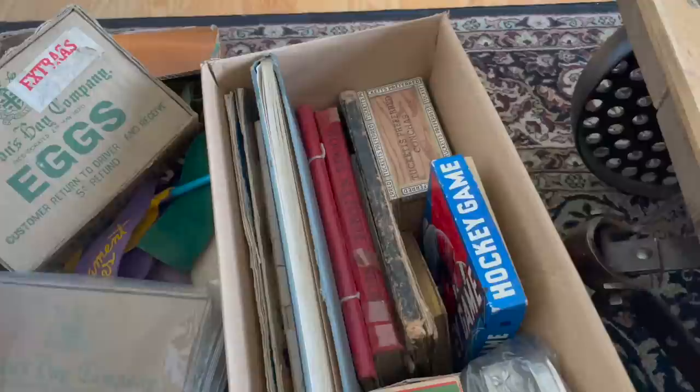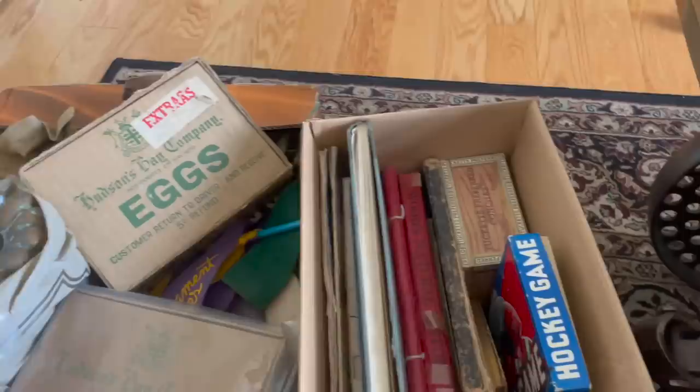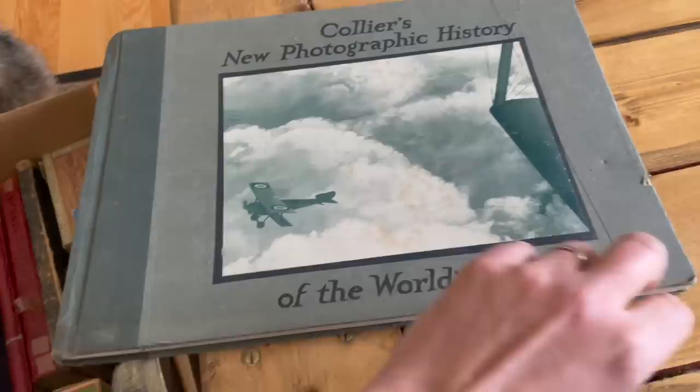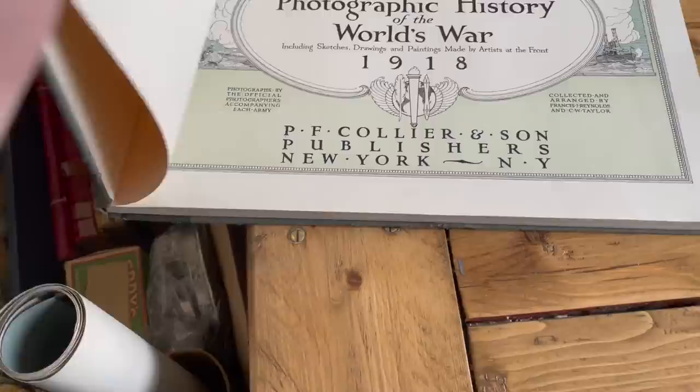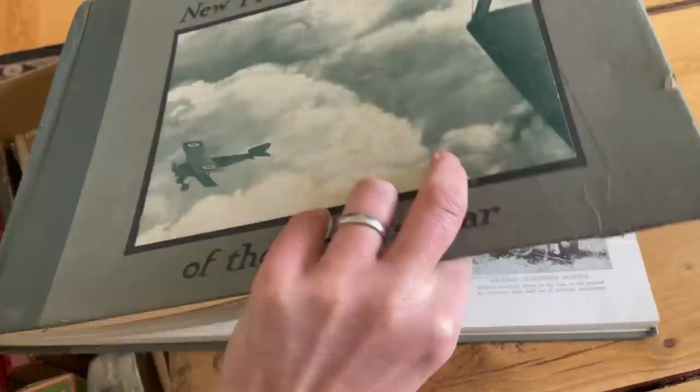About to go through boxes — Chewy is equally as interested, aren't you? I'm going to start with this box — it's mainly books, we'll see what we have. Collier's New Photographic History of the World's War — now this World War was the first World War, published in 1918. It's basically a whole photographic history of events throughout the duration of the war. Really, really neat piece. Not often found. Pretty cool item.